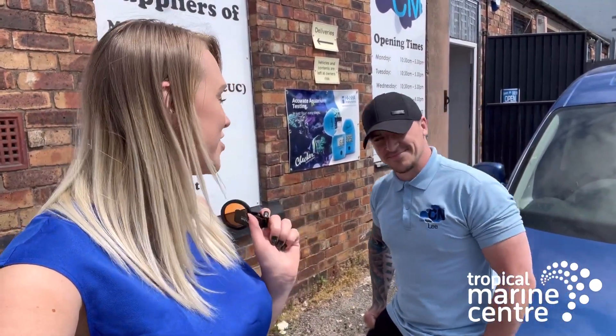Hi everyone and welcome back to Tropical Marine Centre. Colette here and I'm here with Lee. We're at Cellar Marine in Stoke-on-Trent and we're gonna have a little look round. You're gonna take us, Lee?